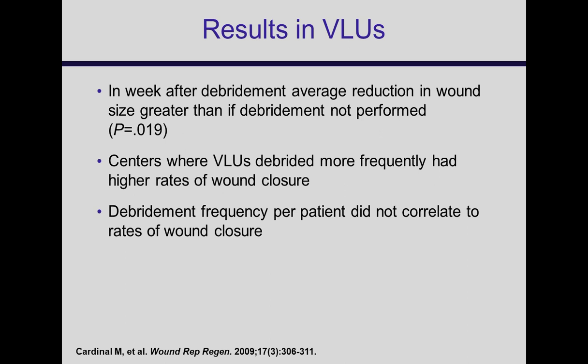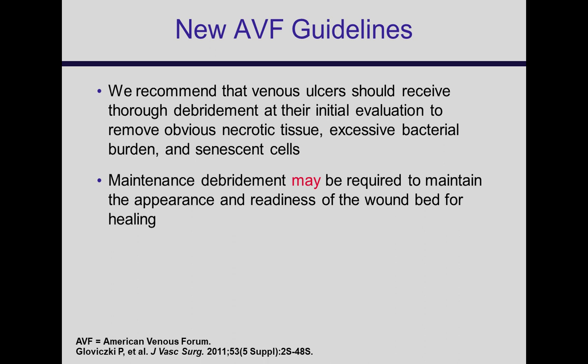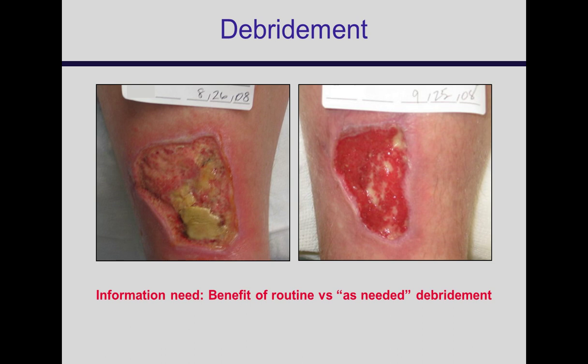The new American Venous Forum guidelines say wounds should receive debridement at initial evaluation to remove unhealthy tissue. If the wound looks healthy, you probably don't need to debride it. Maintenance debridement may be required, so use your judgment — don't routinely debride every week regardless. The goal is to take the wound from looking unhealthy to something that looks ready for new skin.